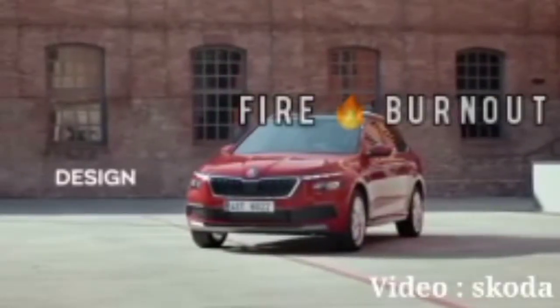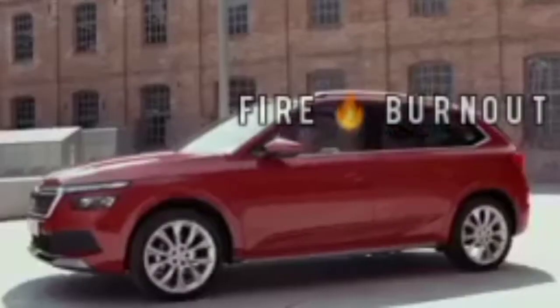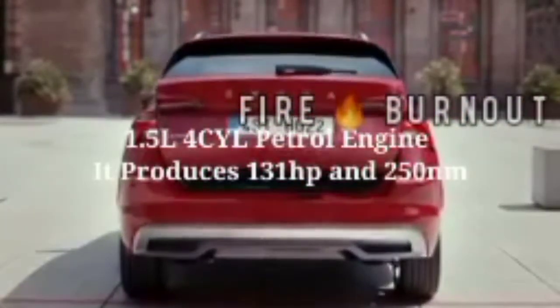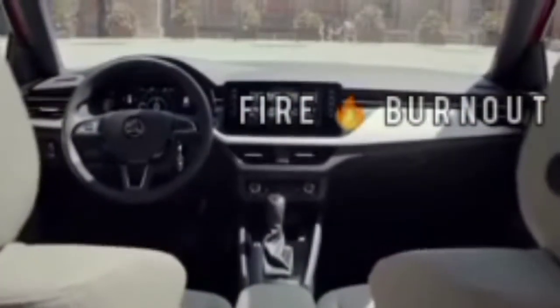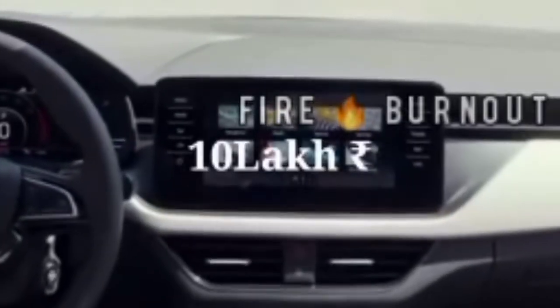Skoda Kamiq is a five-seater competing against the Kia Seltos and Hyundai Creta. It might be available in CNG, and Skoda describes it as a city car. It has a 1.5-liter four-cylinder petrol engine producing 131 horsepower and 250 Newton meters of torque, with a manual gearbox and possibly an automatic as well. The expected price is around 10 lakh rupees.